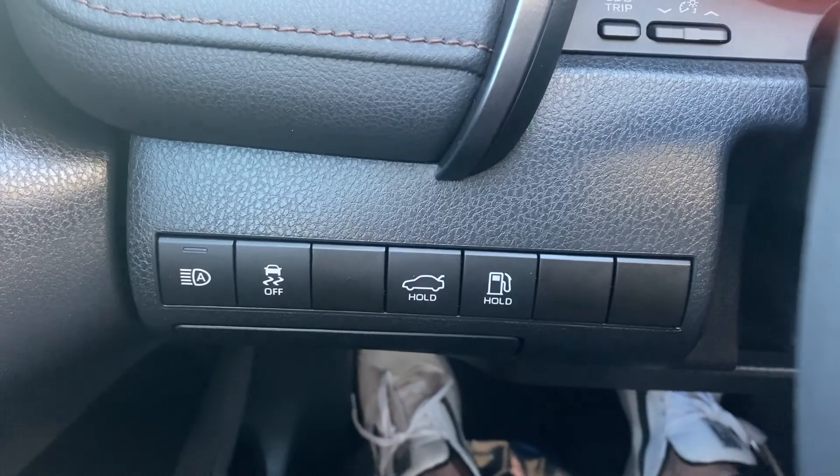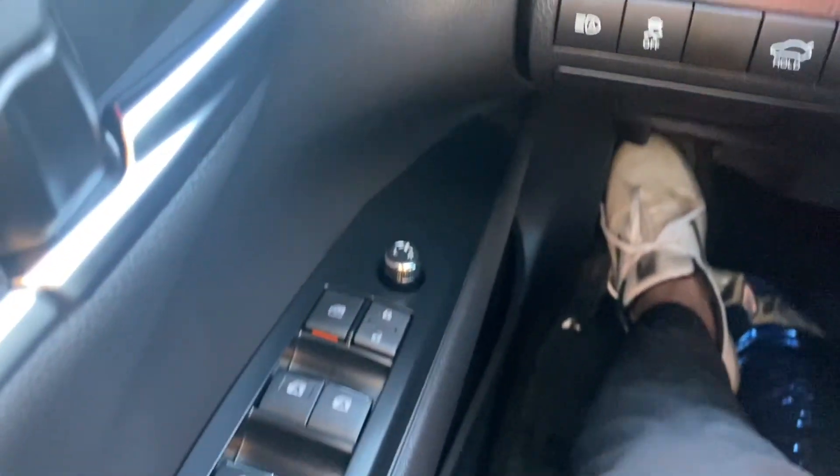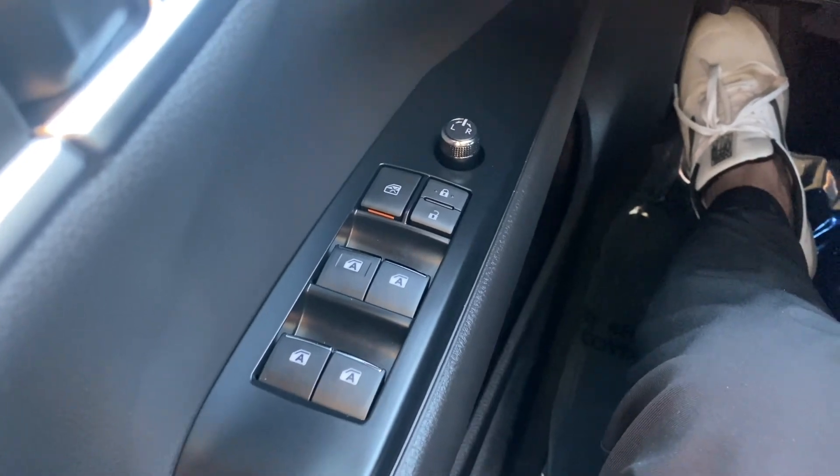Over to the left, you have your gas cap, trunk latch, and traction control. All four windows in this Camry are automatic up and down.